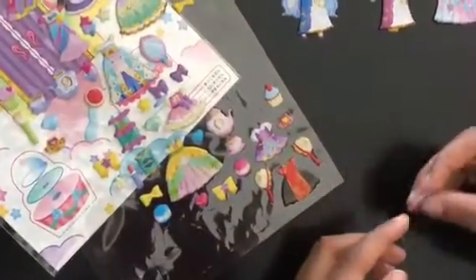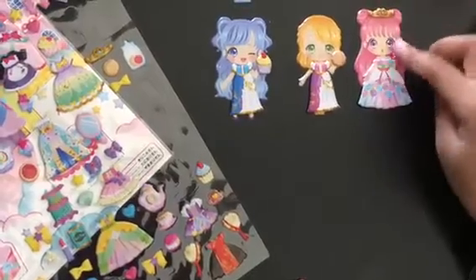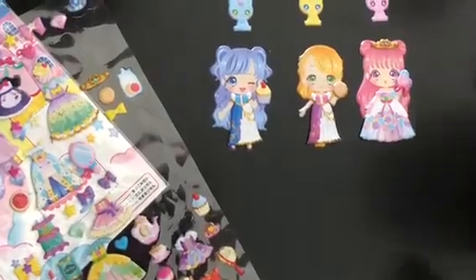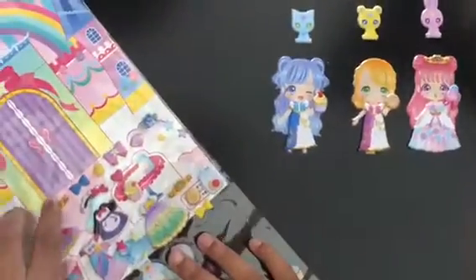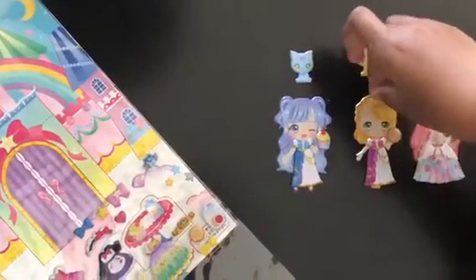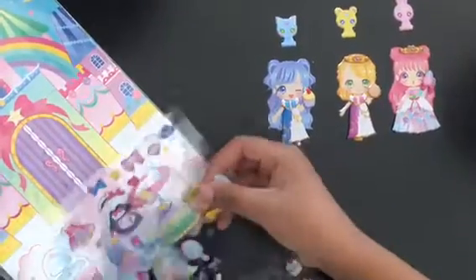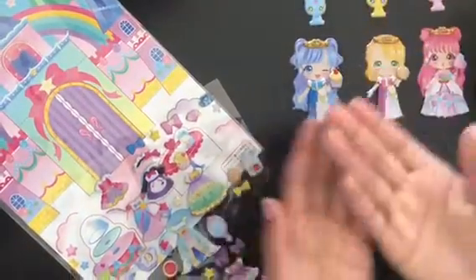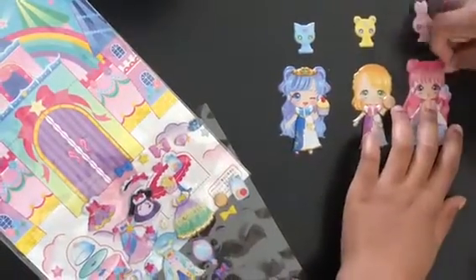How about we give her some flowers? Now she just looks like a princess! Oh wow! Let's give the others more — let's give this one a pink crown. Where's the other one? It definitely matches!